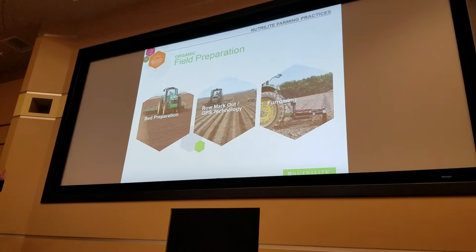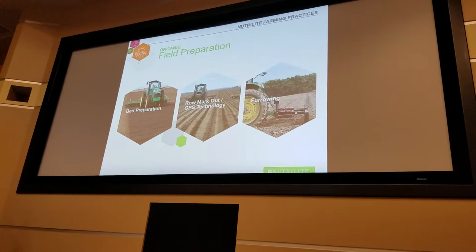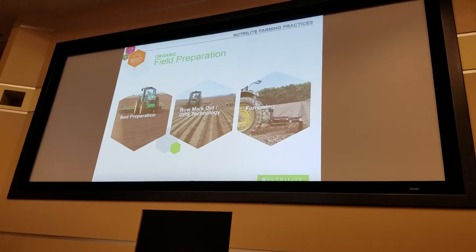Once the bed is prepared, we use our GPS guidance technology to do the marking out. With this GPS technology, we not only ensure precision but also maximize our acreage to get the best yield per acre.